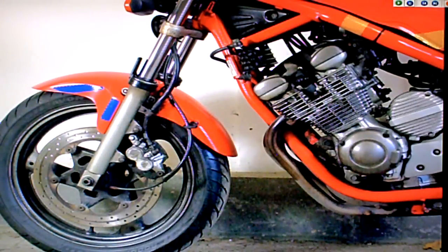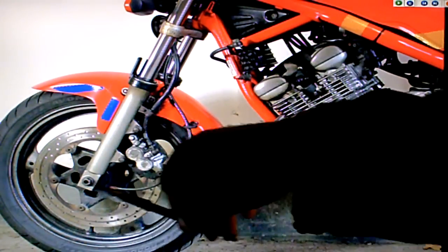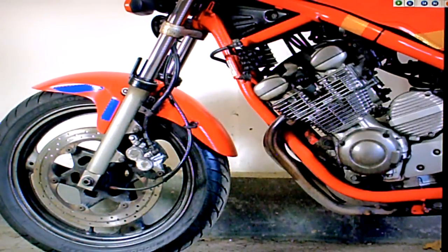The front disc brake is quite good — it does show a bit of a mark on there as it goes around, but it's not ridged. It's just because the bike's been sitting for a long time and has been rubbed there.